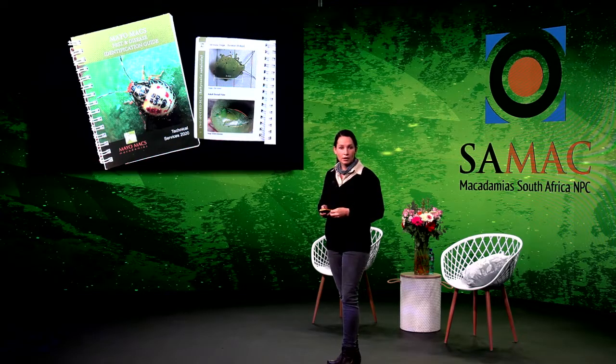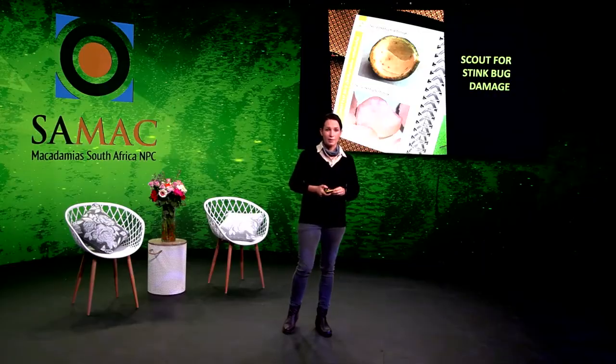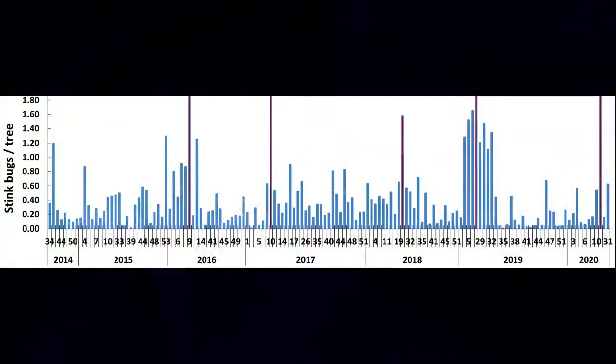Make sure you know your enemy. Scout for stink bug damage as well — don't just scout for the bugs themselves. This is a graph of scouting records over time, and what really stood out to me was that when our crops started reaching maturity, our stink bug numbers were also through the roof. Look at the 2019 figure — beginning of the season, disaster was happening, and that was a result of ineffective spraying. Your scouting can really tell you a lot about what is going on, and indirectly about what you're going to find toward the end of the season.